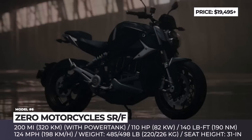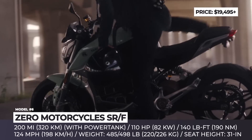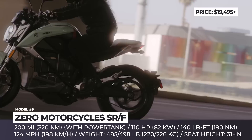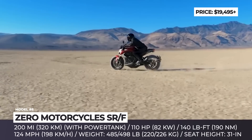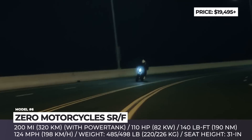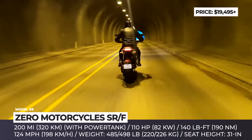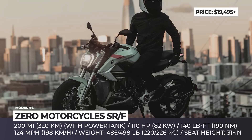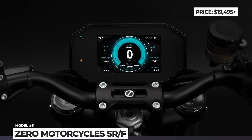Zero SRF. Another model expanding Zero's range this year is the Naked SRF, which sits on a new trellis frame and soaks up 14 years of Zero's experience in the field of EVs. It features refined design, the most powerful Z-Force 75-10 motor and a 14.4 kWh battery supporting charging at 3 and 6 kW. The setup produces 110 hp and 140 lb-ft of torque, converting to a 124 mph top speed. The SRF is good for 109 miles of range in the combined cycle, but equipped with an additional power tank as a city commuter, one can hope to reach 200 miles on a charge. It features premium adjustable Showa suspension, Bosch cornering ABS, a TFT dashboard, optional heated grips and wide Pirelli Diablo Rosso 3 tires.